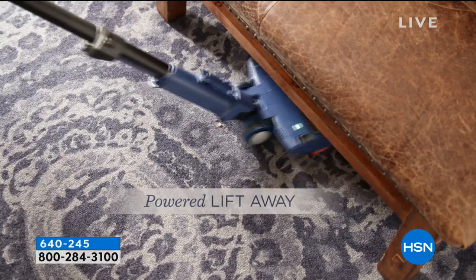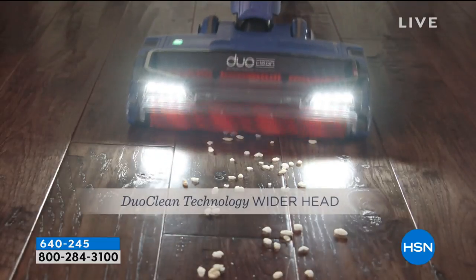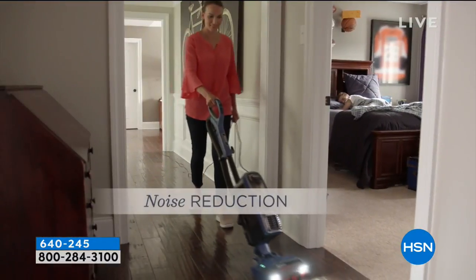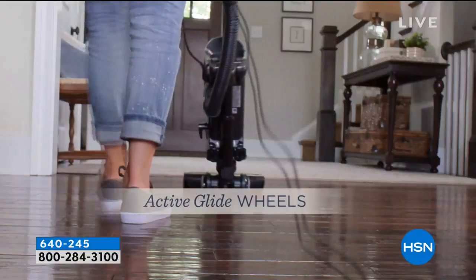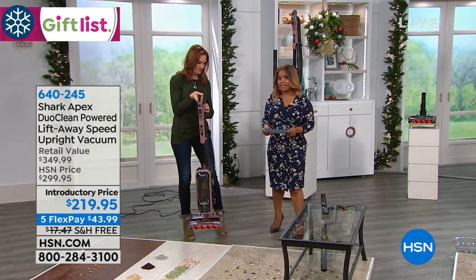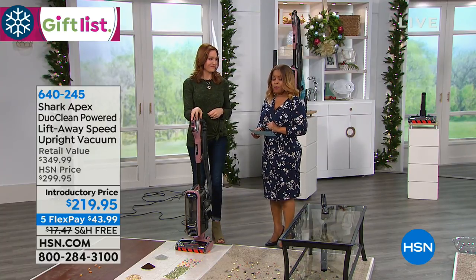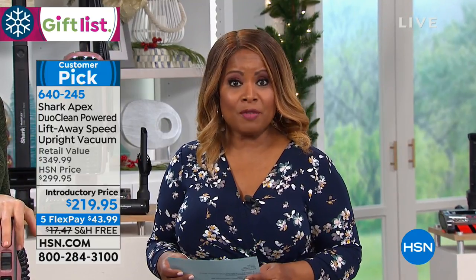This is very different — we say DuoClean — and you can see that it actually looks different from other vacuums on the market. It has that two-brush roll system, and it also has Lift Away, which is what happens if you want to go under furniture. It works beautifully on hard floors, on carpets, on whatever your different surfaces. We've got the best sealed system we've ever done with HEPA filtration, plus noise reduction, and very easy to move around with these ActiveGlide wheels. This is our best of the best — that's why we call it the Apex. This is available for you on five flexible payments of $43.99. When we launched this vacuum here at HSN in one single day, over 21,000 of you ordered. It's already a customer pick with a 4.9 rating — virtually everyone has given it a perfect five stars.